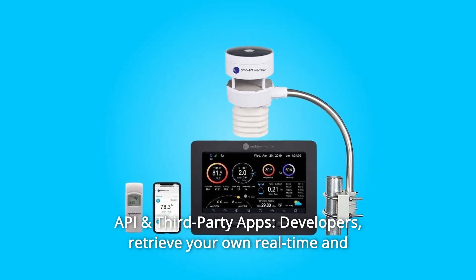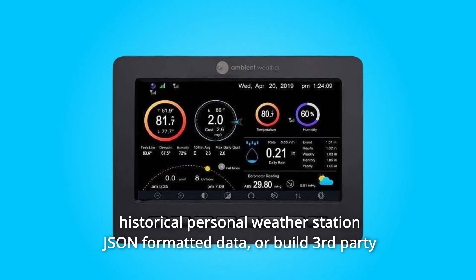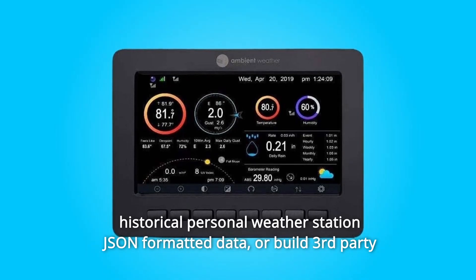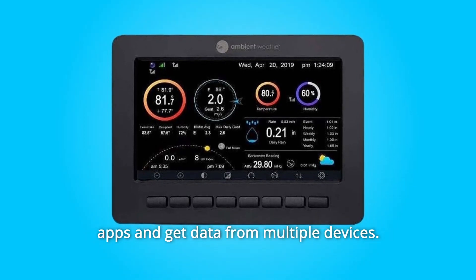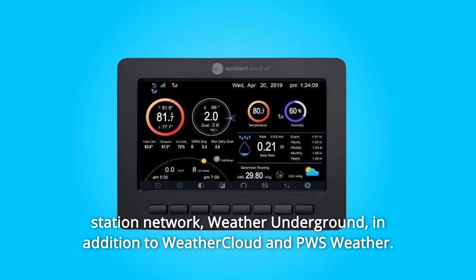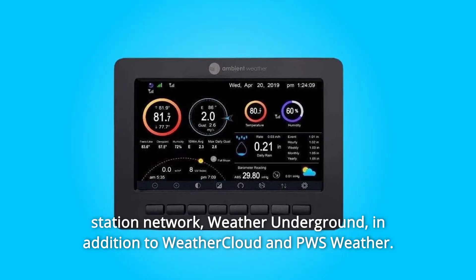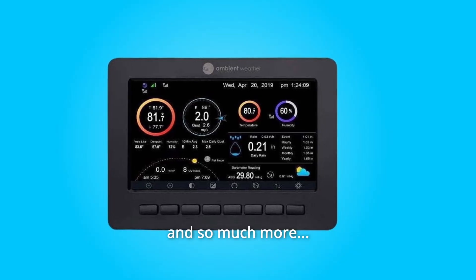Number 8: API and Third-Party Apps — developers can retrieve real-time and historical personal weather station JSON-formatted data, or build third-party apps and get data from multiple devices. Number 9: Weather Networks — connect to the world's largest personal weather station network, Weather Underground, in addition to Weather Cloud and PWS Weather, and so much more.